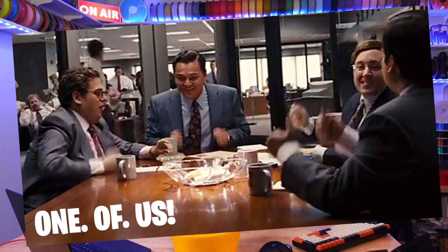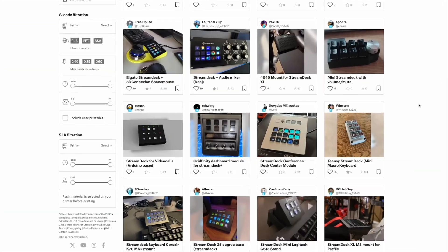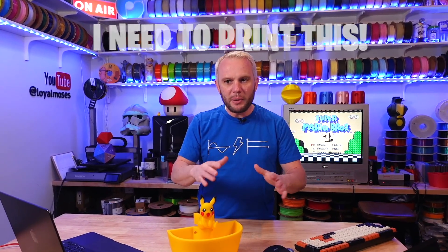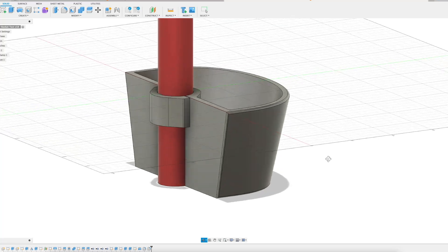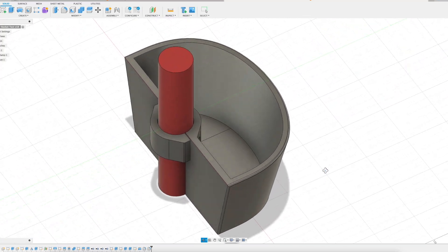Welcome into the studio! Are you one of us — the kind that prints mods and accessories for everything? Maybe even designs a little bit too? Well, probably because my entire family has a 3D printing addiction, we are always searching for new and creative ways to use our 3D printers.